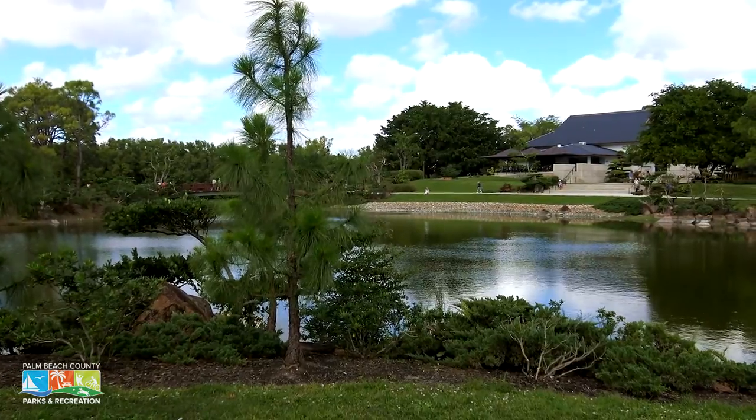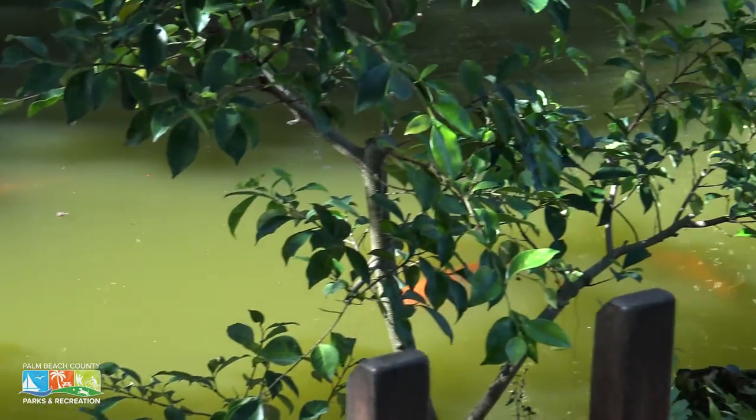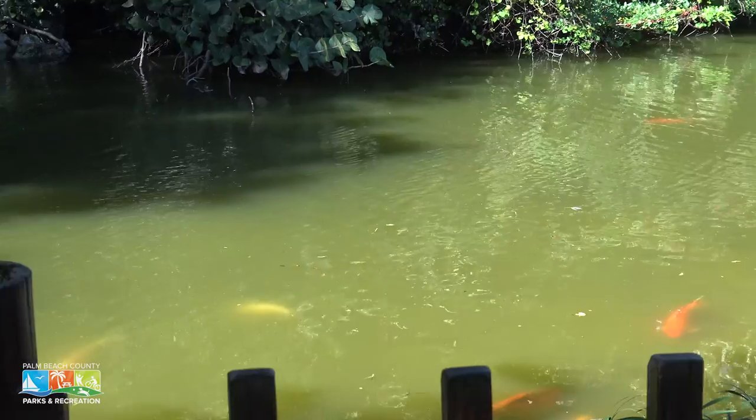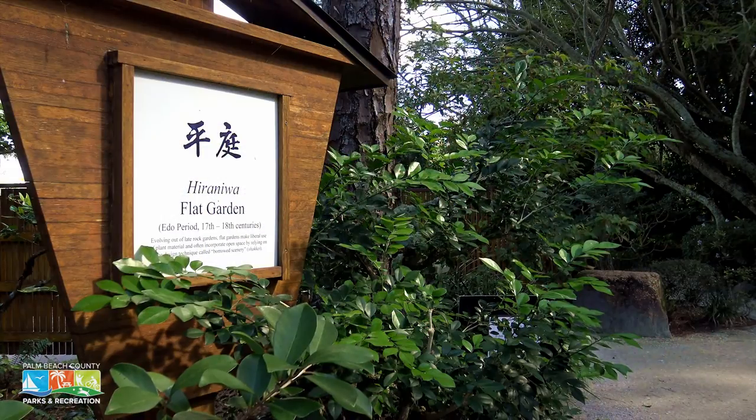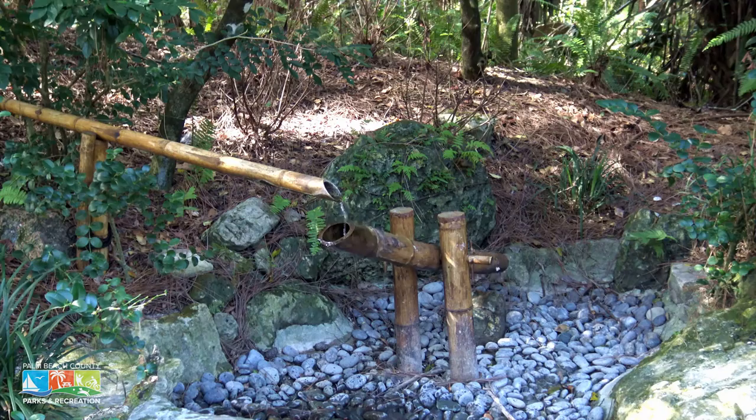There are six historical gardens on the Morikami property. Each tells its own history about its specific time period in Japan, and each offers its own unique experience. In 1999, Palm Beach County had a vision to expand the Morikami Museum and Japanese Gardens. We opened our first phase in 2000 of six distinct period Japanese gardens, and in 2001 we expanded somewhat further. Today, we have about 200,000 guests visiting the museum and gardens annually, and each time when people visit, they get to experience an entirely different garden experience.